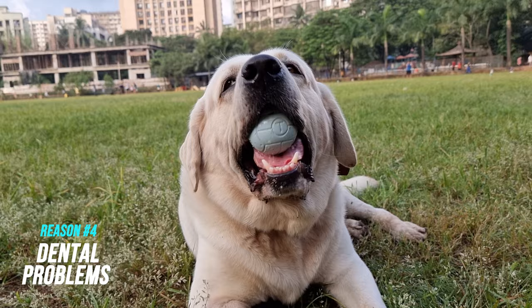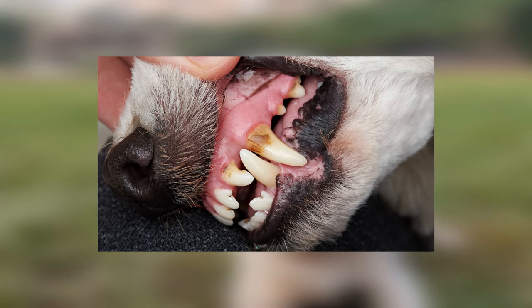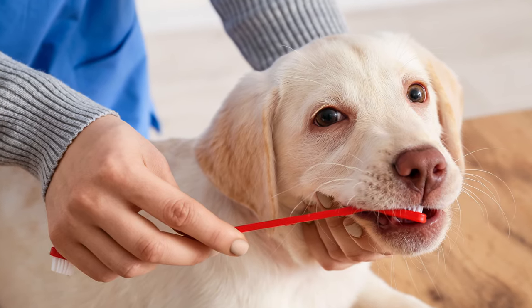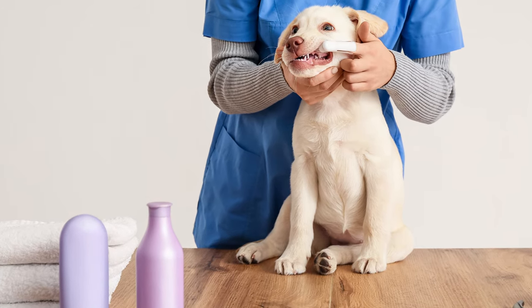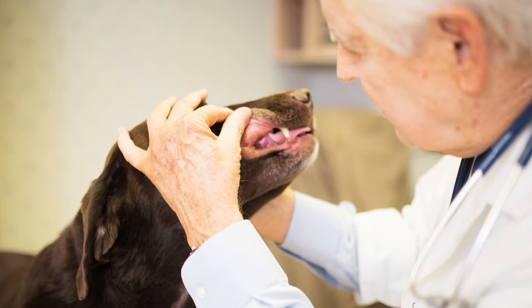Number four: dental problems. The buildup of plaque and tartar in the teeth can cause bad breath in your Lab. To avoid this, simply start brushing their teeth every day or at least three times a week. Apart from that, you may need to do a proper dental cleaning from your vet once every six months.